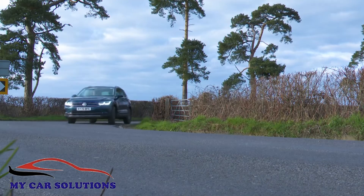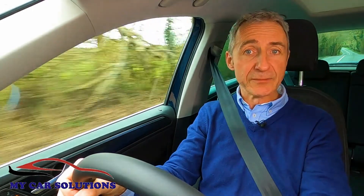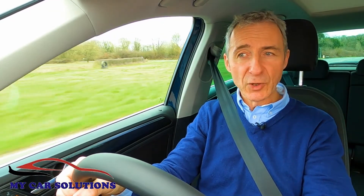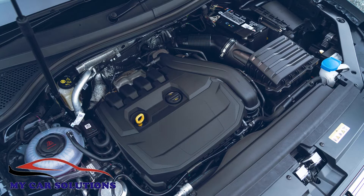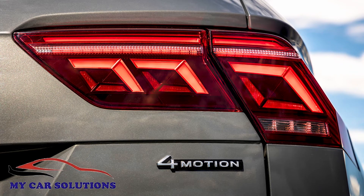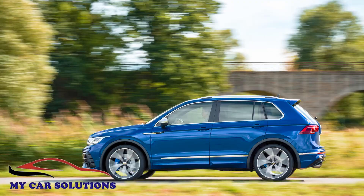If, rather understandably, given the current zeitgeist, you don't want a diesel, there are lots of alternative petrol options. Volkswagen's usual 1.5-litre TSI unit comes in either 130 or 150 PS forms, and there are three versions of the bigger 2.0-litre TSI unit, all paired with DSG automatic transmission allied to 4Motion four-wheel drive, putting out either 190 PS, 245 PS, or in the case of the new top Tiguan R performance model, 320 PS.